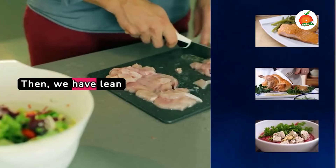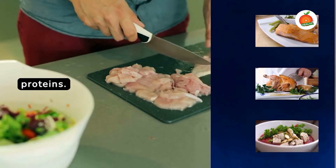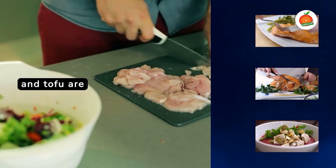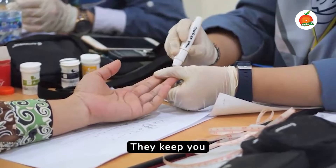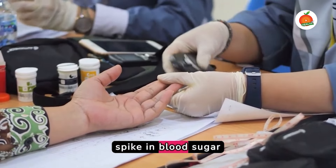Then we have lean proteins. Fish, poultry and tofu are excellent choices. They keep you satiated without causing a spike in blood sugar levels.